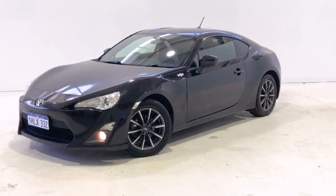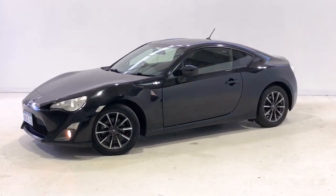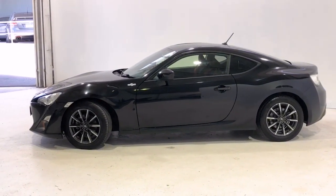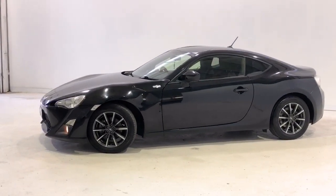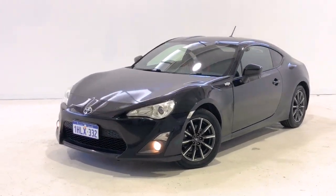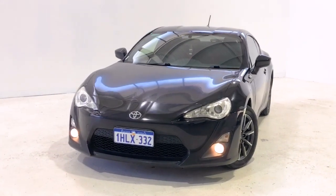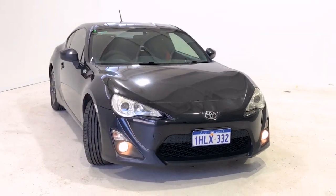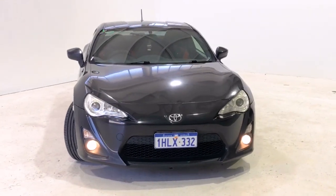Introducing the 2012 Toyota 86. The 86 is a rear-wheel drive two-door with four-seats coupe powered by a two-liter boxer engine that has 147 kilowatts of power at 7,000 rpm and 205 newton-meters of torque at 6,400 rpm via six-speed manual.